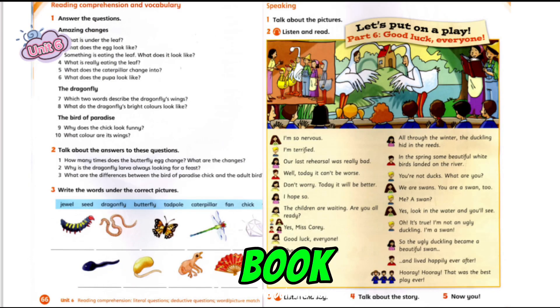Pupil's Book, Unit 6, page 67, Activities 1 and 2. Let's put on a play, Part 6.